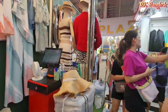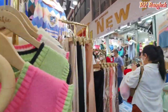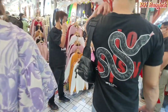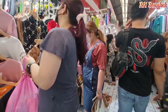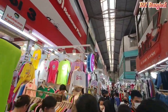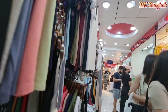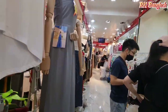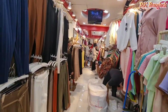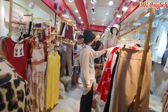Thailand is getting cool and they are preparing for winter — as you can see, they have winter dresses and winter clothes here now. This is Side Three — just entering from Side One, Two, Three. Shops open at 6 a.m. in the morning and close at 3:30 in the afternoon.